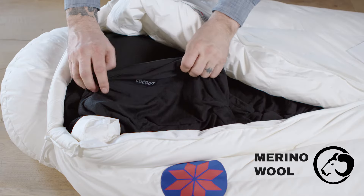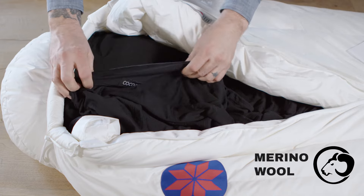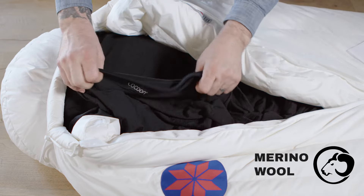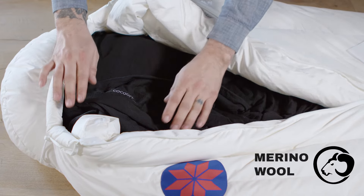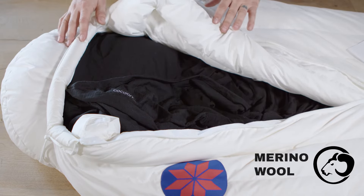Merino wool is soft, lightweight, stretchy, and excellent in regulating temperature. It also doesn't develop odor over time and is mulesing-free. It can add an additional 12.6 degrees Fahrenheit to your sleeping bag without the additional weight.